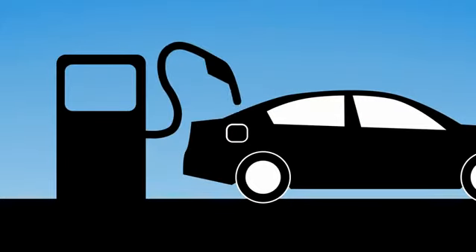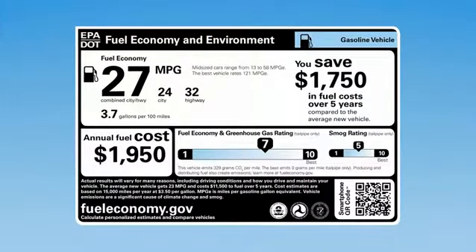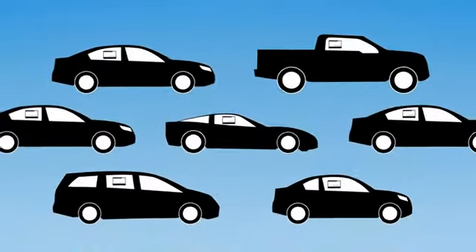New cars are cleaner and more fuel efficient than ever. The new fuel economy and environment label is filled with useful information to help you choose the most efficient vehicle that meets your needs.